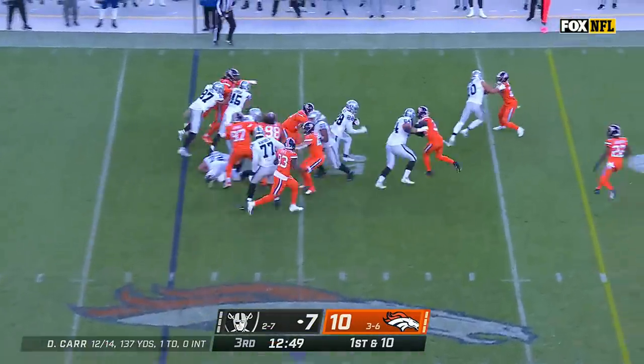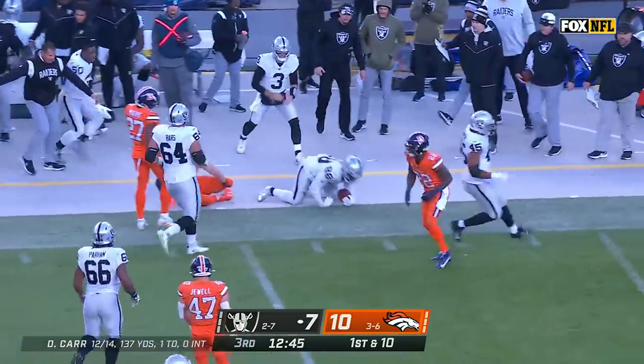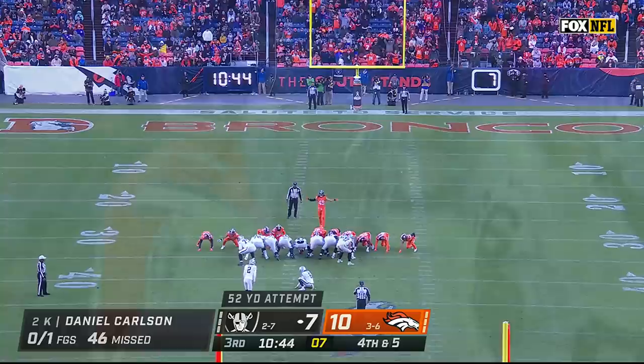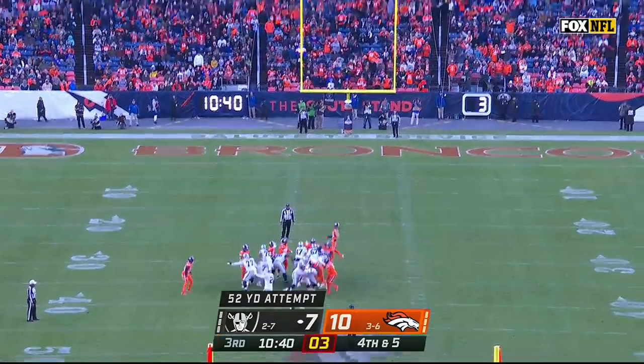Jacobs, another small hole, and he squeezed through it again for plenty more. He gets a first down inside the Broncos' 40-yard line. He has been great from 50-plus in his career.